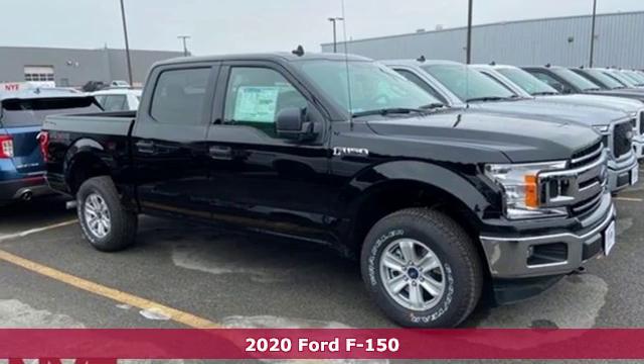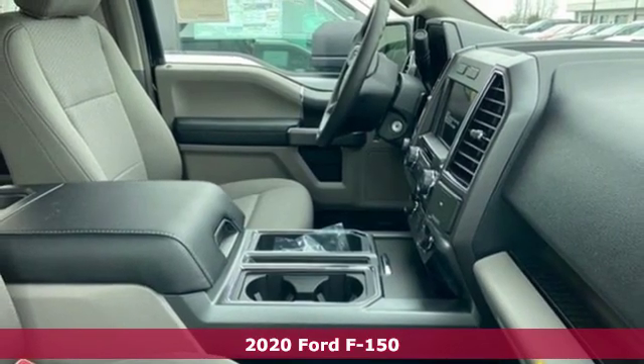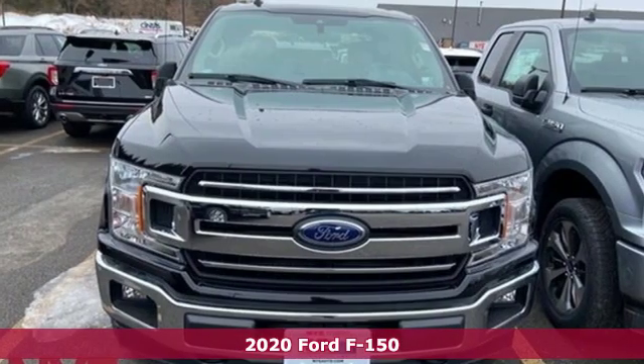It's a new 2020 Ford F-150. Ford is America's best-selling vehicle brand, and it offers an exciting list of features.